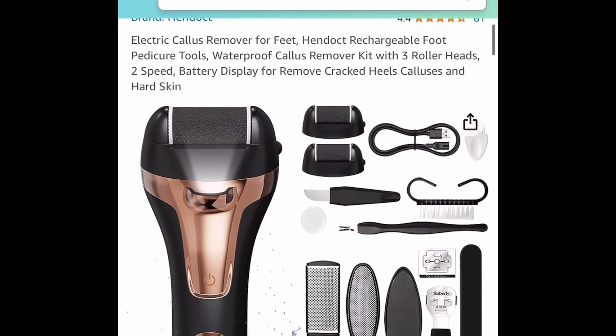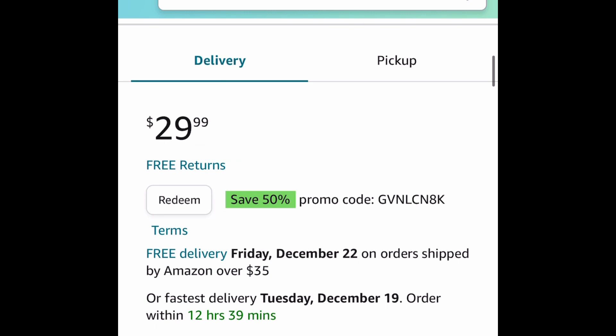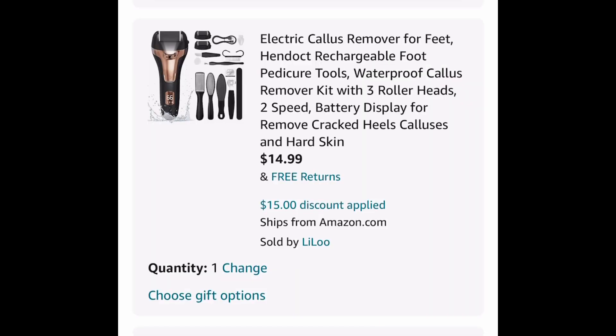Here we have this electric rechargeable callus remover, and you actually get this entire set right here. We are saving 50% with that code right there. You can click redeem or put in a code at checkout, and it'll be just $14.99.